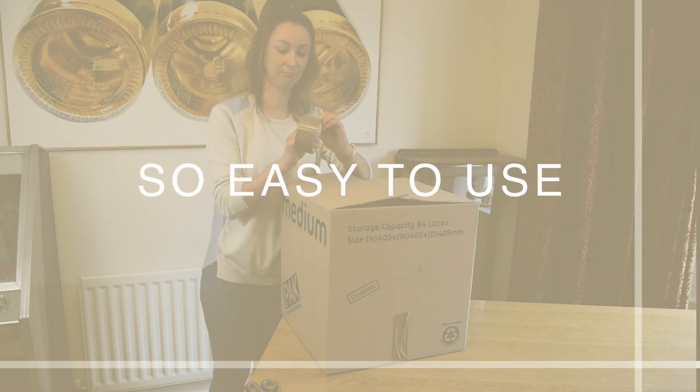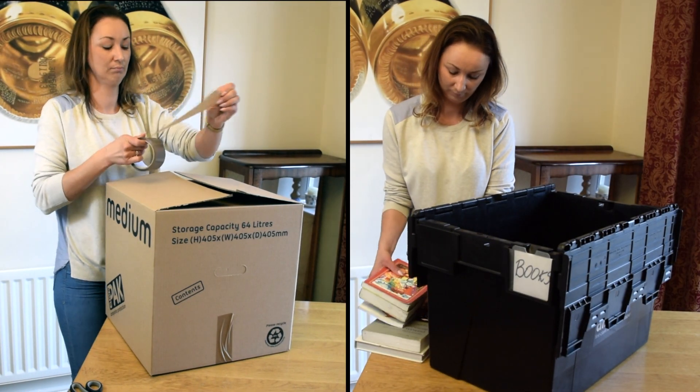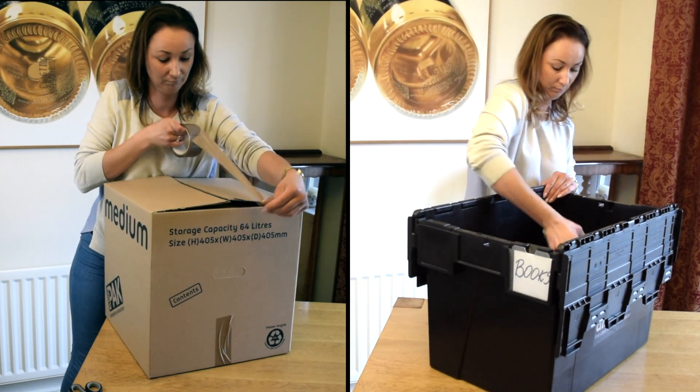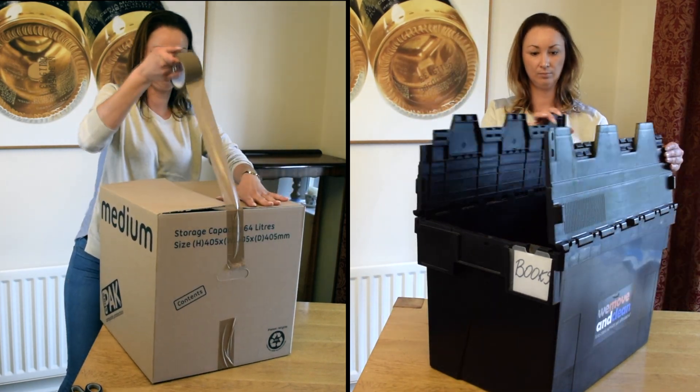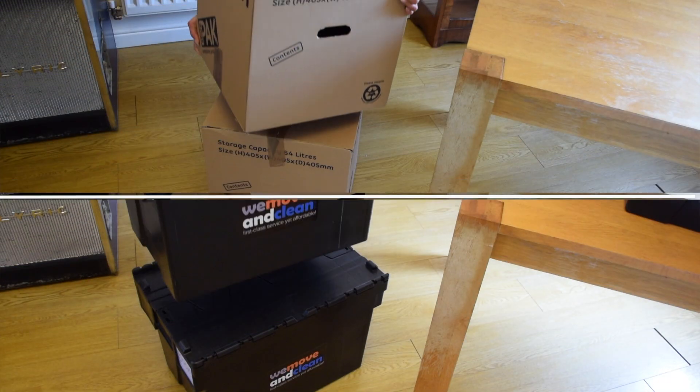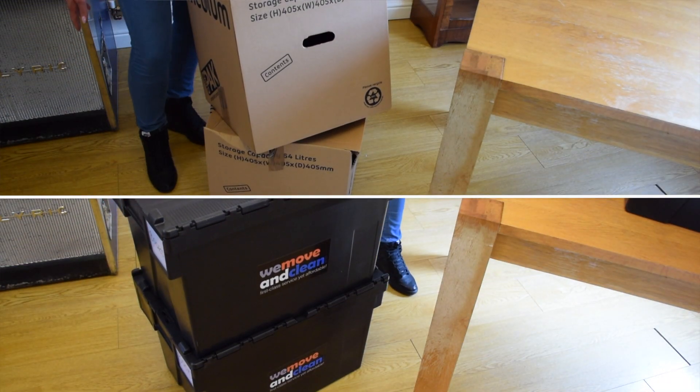So easy to use — packing is easy when you don't have to assemble your boxes first. No messing around with tape. You simply open and fill. Protect your stuff better: unlike cardboard boxes, our crates won't fall to pieces and damage your breakables.